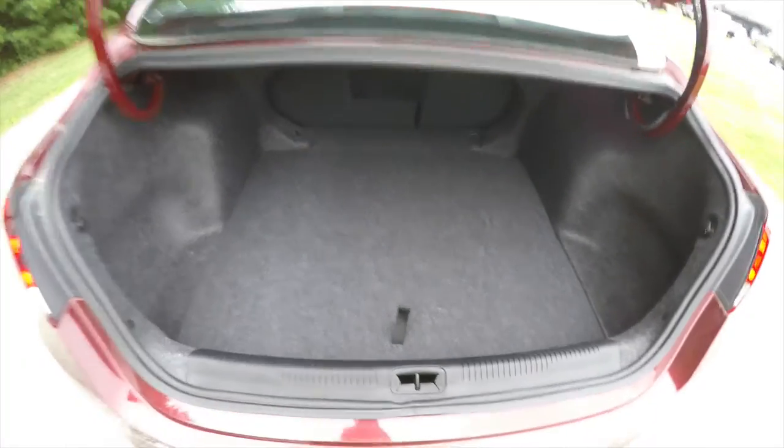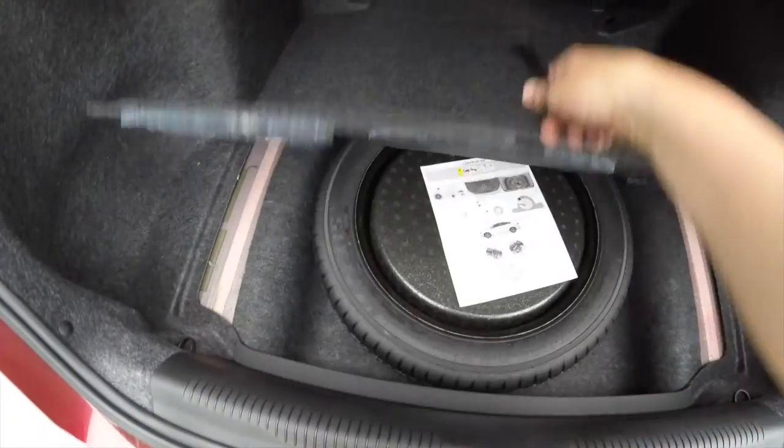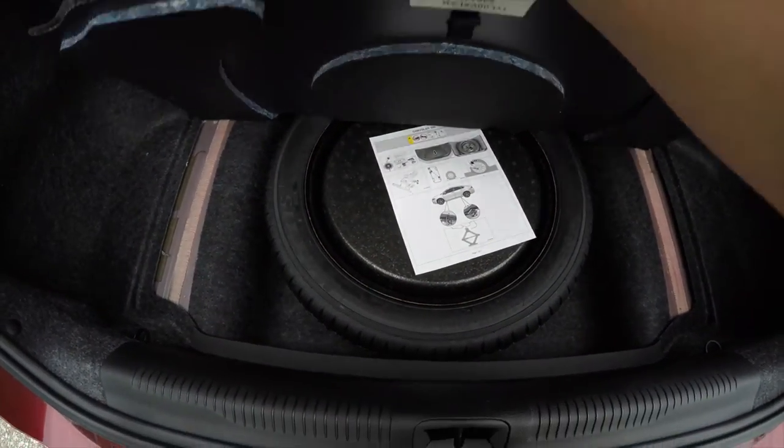Moving to the luggage area — it is very nice and spacious with a nice, flat load floor. You also have your spare tire with jack and tools stored underneath the floor mat.